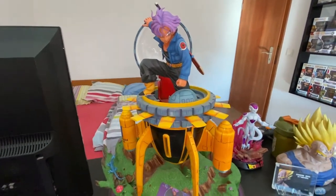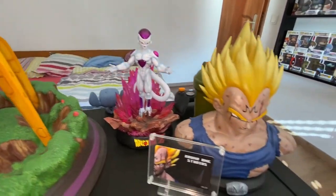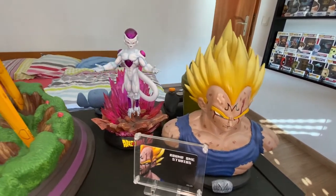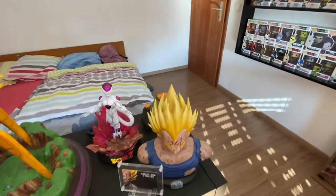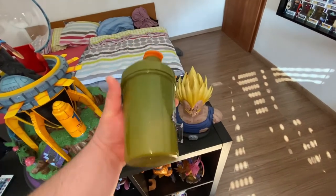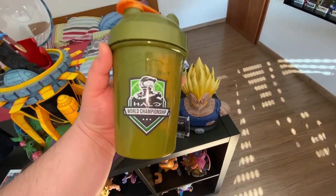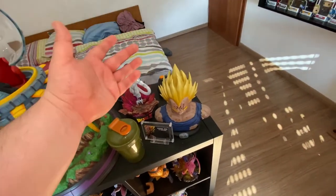Coming around here we got the time machine, we got the Frieza from KM Studios, the Ground One Studios piece, and the Vegeta bust which is very awesome. And that's my iFox drawer. Here's my G Fuel World Championship cup - I got this one for free from G Fuel when I ordered over 50 bucks.